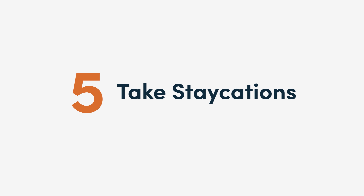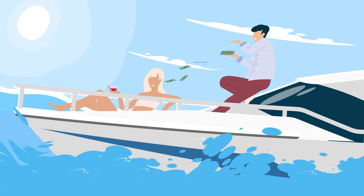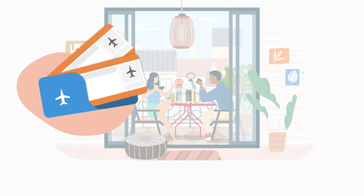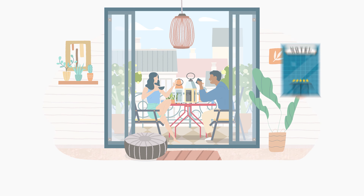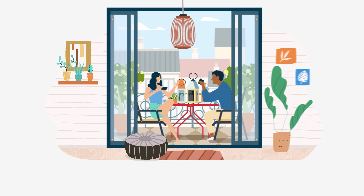5. Take staycations. Instead of splashing out on lavish holidays abroad, take staycations when you're trying to save — it'll take the cost out of paying for expensive flights and hotels. You can do touristic things in your own country and still feel like you've had a break.